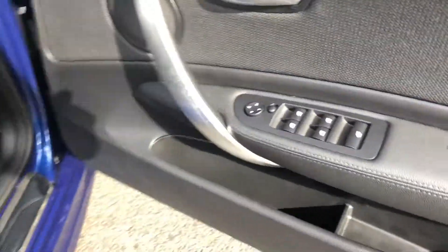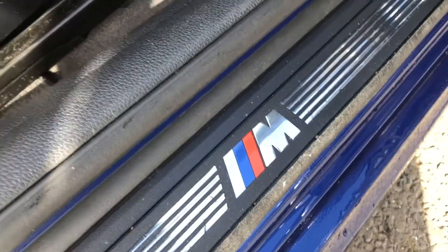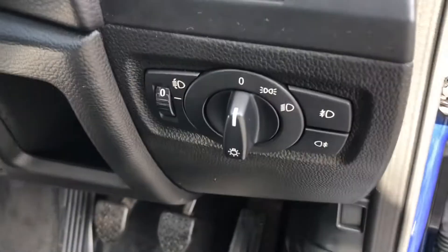Moving inside the driver's side, you've got your electric windows as you'd expect, with one button at the bottom to do all the windows. M Sport badging, and your lighting control is just here.